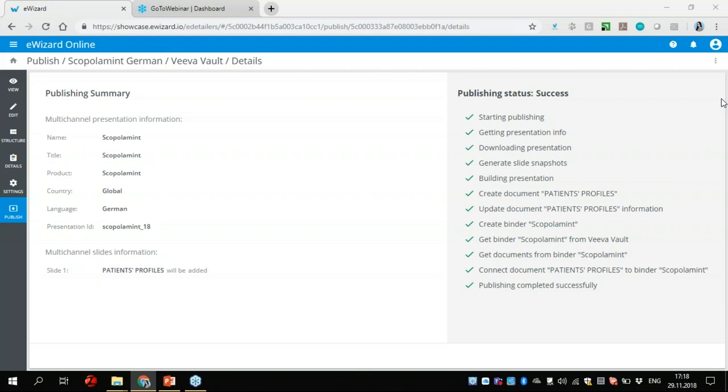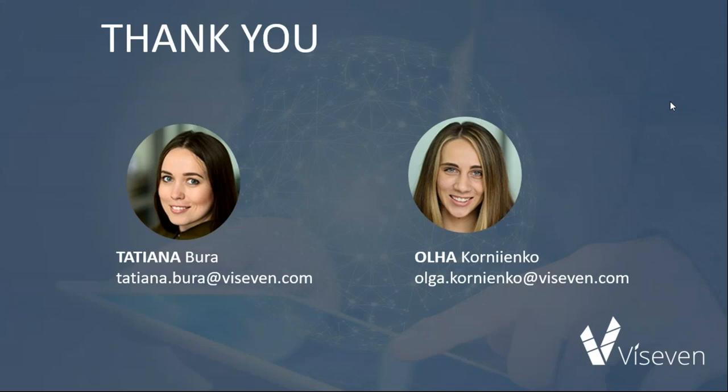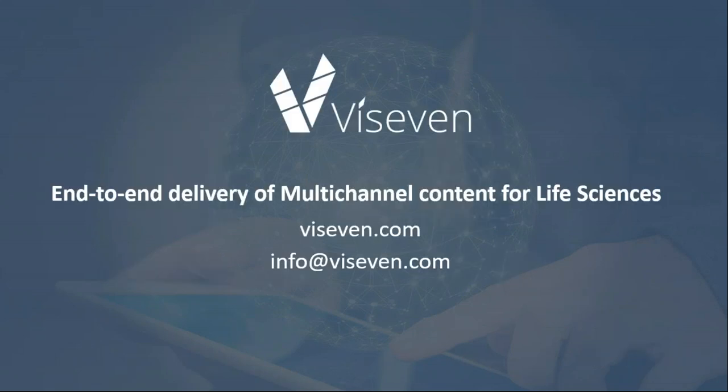If you have any additional questions, feel free to contact us via the information shown on screen — you can reach me, Tatiana, or our website email and we will provide additional information upon request. Thank you for your attention. Please feel free to reach out if you have questions about how to create a presentation that truly engages, without extra spending. We look forward to seeing you on our next webinars — and do not forget to subscribe to our channel for instant access to our webinars and videos.